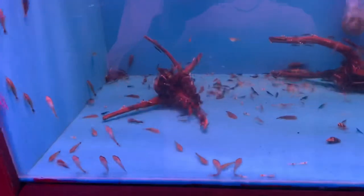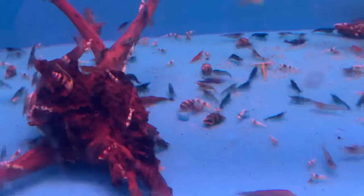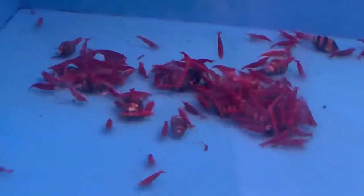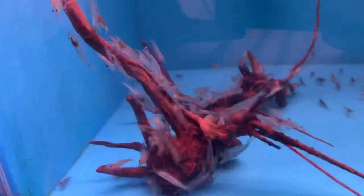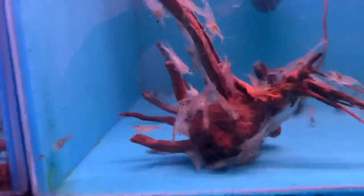Over here got a whole bunch of little neocaridina, a bunch of crystal reds and crystal blacks alongside some different colored neos. Then of course the cherries swarming all over some assassin snails — a whole lot of cherries and Amanos. Some good looking Amanos, and some nice cheap ghost shrimp.